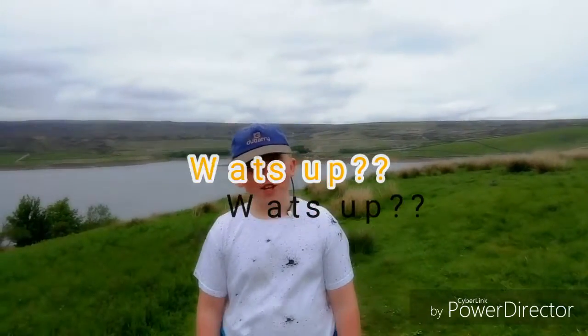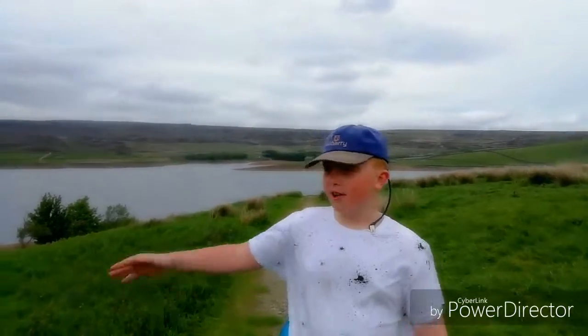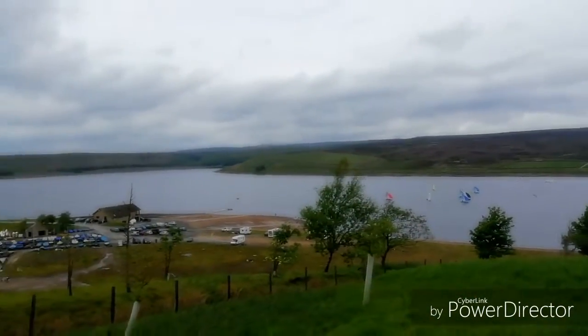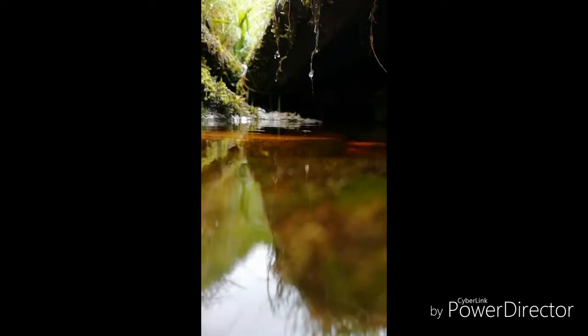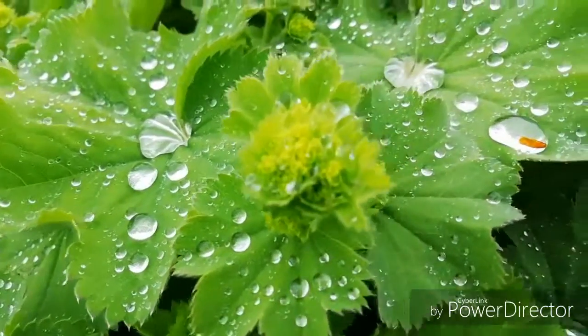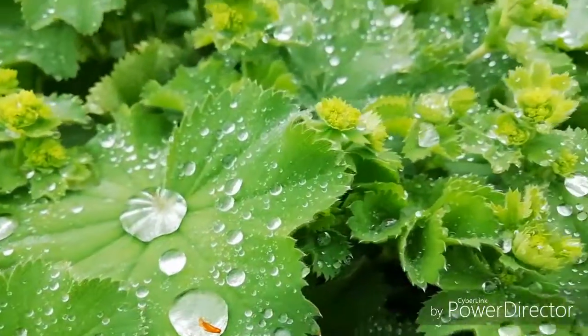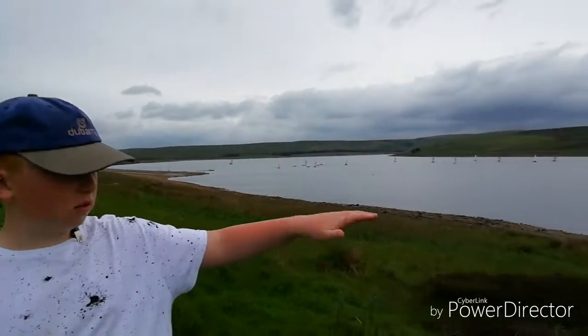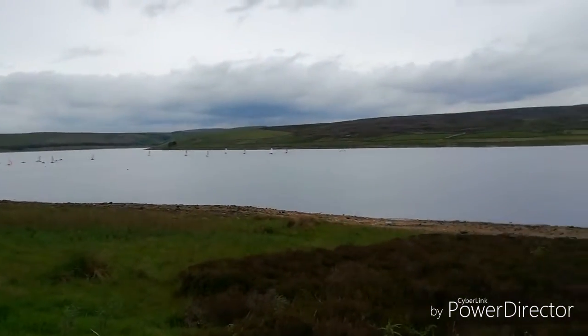What is up guys, welcome back to another video on my channel. Today we are walking around Grimworth Reservoir near the Yorkshire Dales area. We are going to head down to the little bank down there and do some skimming.